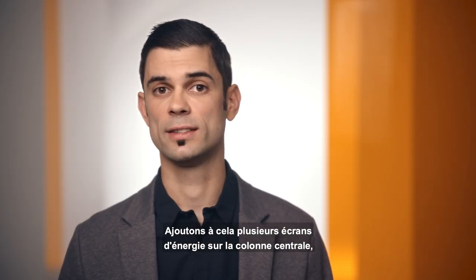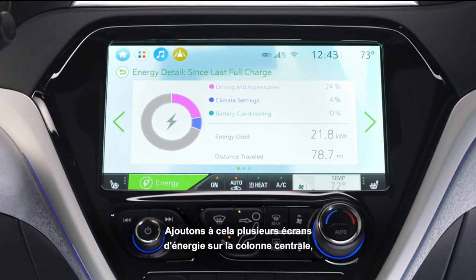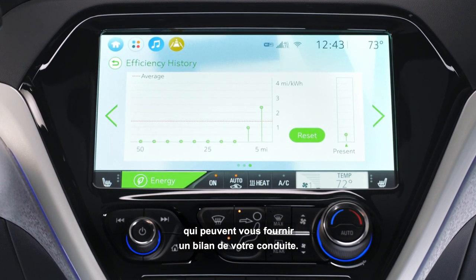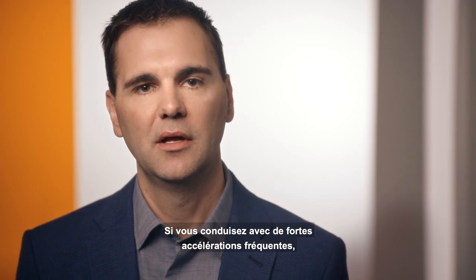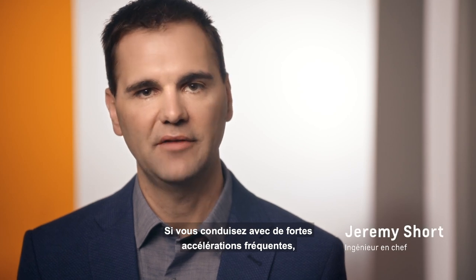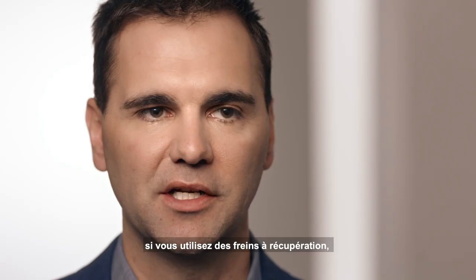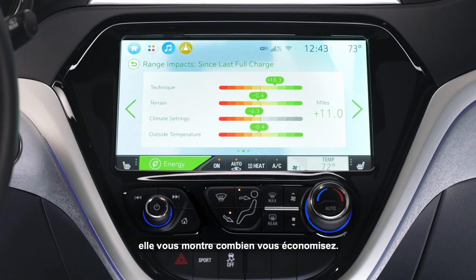In addition, we have several energy screens in the center stack that can give you like a report card of how you have been driving. If you're driving with heavy acceleration it tells you how much energy you're using, or if you're using regenerative brakes it shows you how much you're saving.